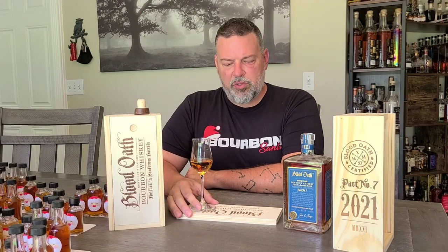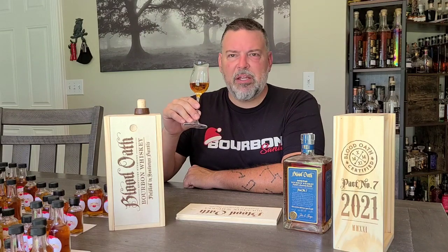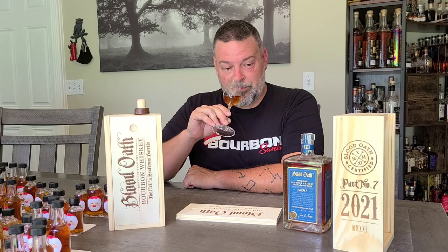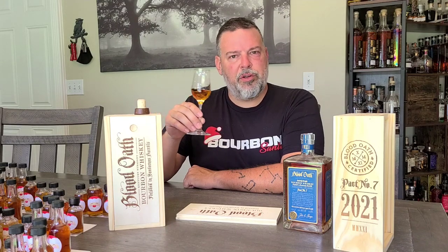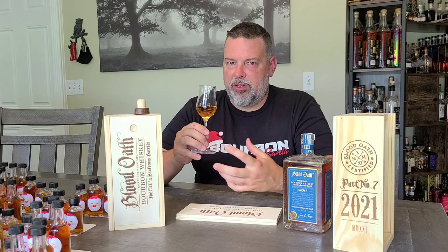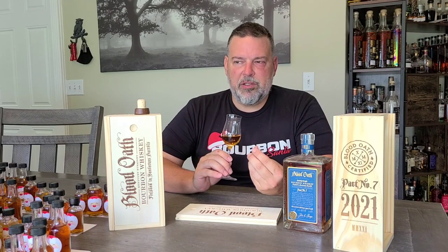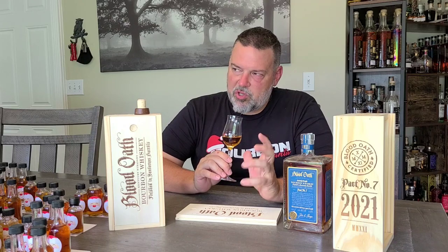Interestingly enough, on the nose the prominent note I'm getting is peanut butter. I'm getting primarily peanut butter — maybe a hint of jelly. Maybe this is a PB&J sandwich. There's not a lot going on on the nose. I'm getting a little bit of oak, and I have to work my way past the prominent notes to dig around. I'm starting to get a little more of the fruitiness I'm calling jelly, and a hint of that grapiness from the Sauternes.